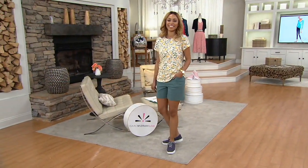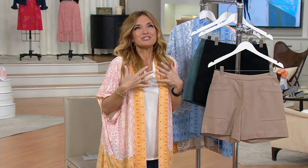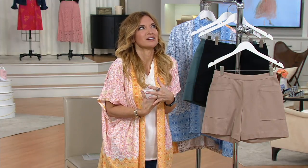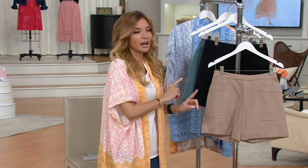Brand new today, only order of the year. Be still my heart — it is 24/7 stretch in a cargo short. This could be a today's special value, and I reserve that phrase for very few items, because that's a big deal, right?